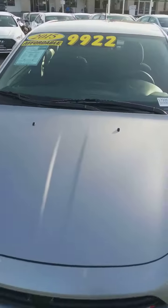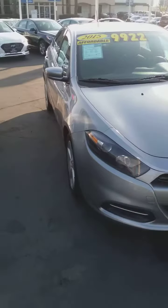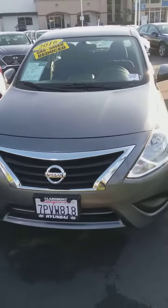This one here is a 2015 Dodge Dart. It also is very affordable right now. And we also have a 2016 gas saver — it's a Nissan Versa.